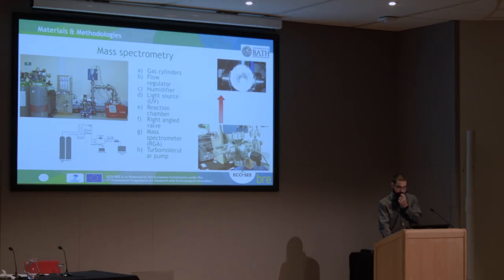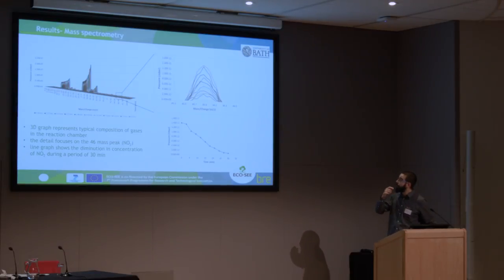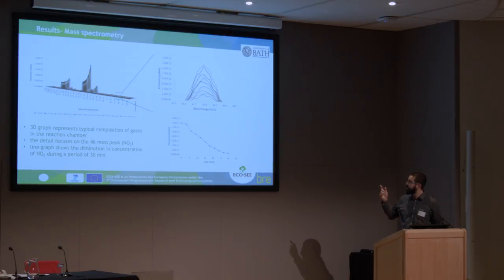These are different outputs from the chamber tests. On the left side, you can see a 3D representation of the gas composition in the chamber. The graph with higher peaks is time zero — you can see how, during an experiment lasting between 30 and 40 minutes, all the gases degrade. I did a detail on mass 46, which is the mass of NO2, and as you can see it decreases over time. When comparing different analyses — tests with or without the samples and with or without irradiation — hopefully the slope when nanoparticles and photocatalytic activity are present will be faster, indicating faster degradation of NO2.